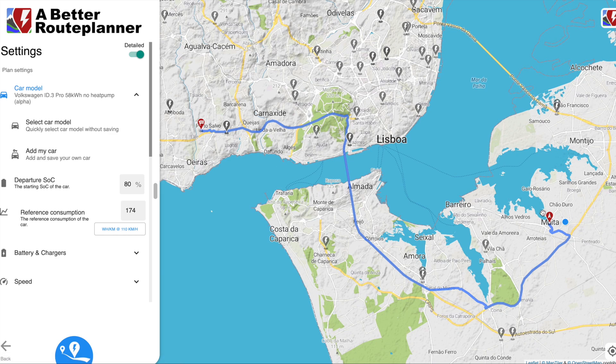This route here is from Moita where I live, just south of Lisbon, to where I work at Port Salvo. It's already calculated the route, but this is not actually the route I take. You can set the departure battery percentage — that's 80% — because Volkswagen and most manufacturers recommend that if you charge your car daily you should never charge it above 80%. You should only charge to 100% if you're going to use that immediately, such as on a long motorway journey.